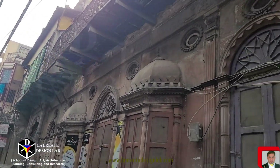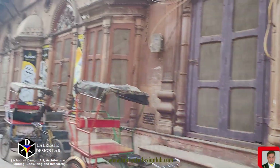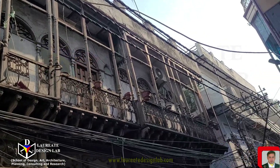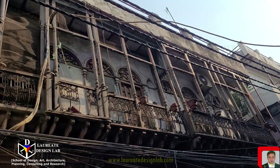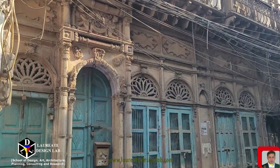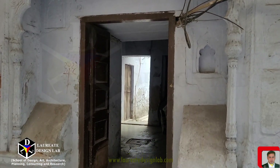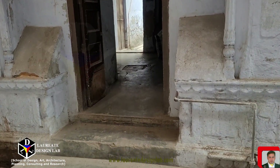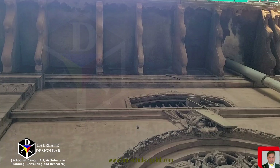But why does preserving this architectural heritage matter? The buildings of Old Delhi are not just structures of brick and mortar — they are living, breathing embodiments of our past. They remind us of the cultural richness and diversity that has shaped our society. They allow us to connect with our roots, understand our history, and appreciate the artistry and craftsmanship of our ancestors.